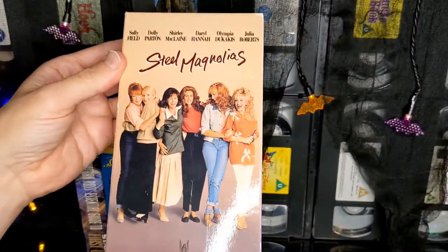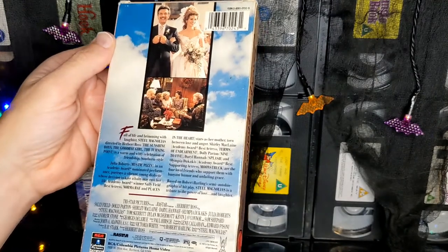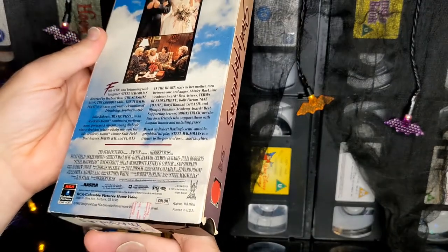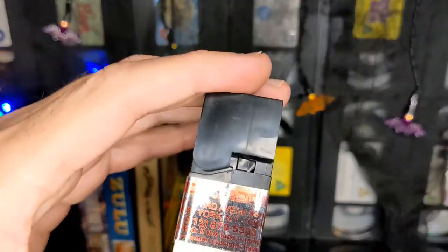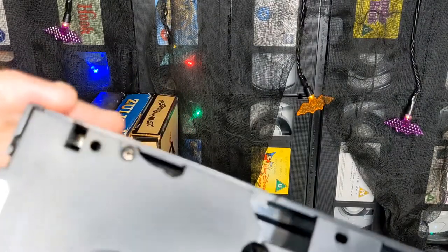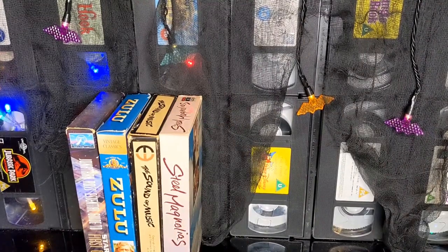Now this one — still Steel Magnolias. I'm not liking it. I'll be blubbing all the way through that. A bit of a clue there — 'color' is spelled wrong, so this is probably a US tape. It might be an ex-rental. It certainly looks like it. Third Avenue, New York — video rooms and videos. It looks like I have a US ex-rental tape of Steel Magnolias.